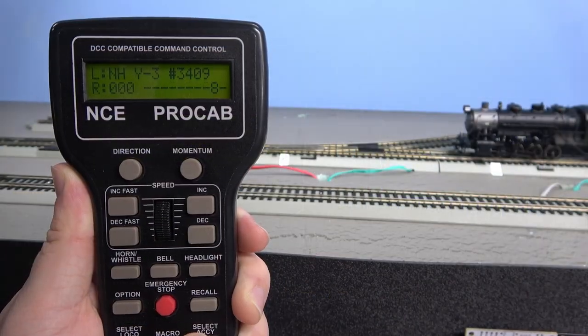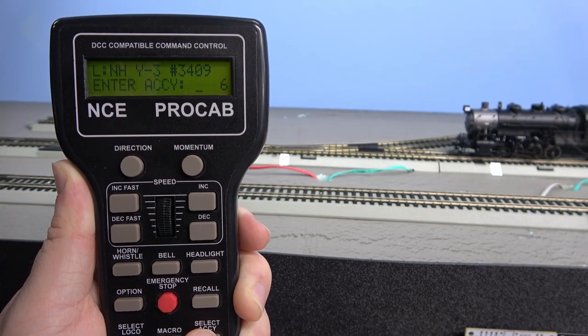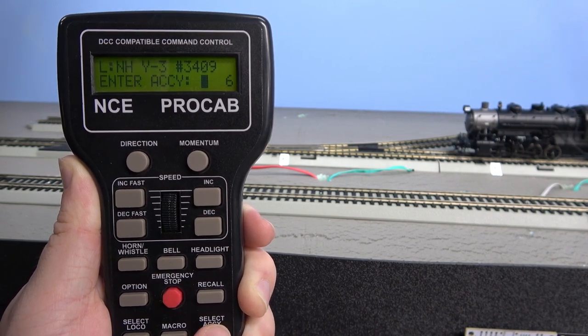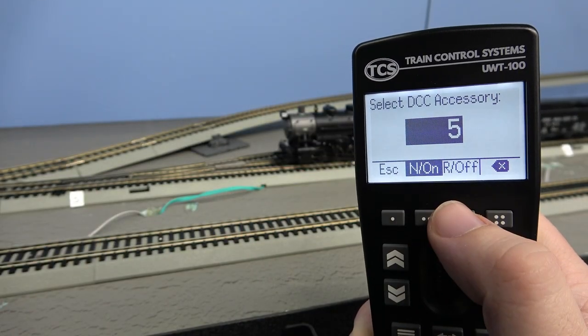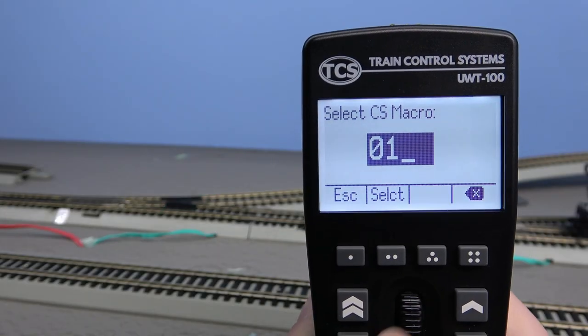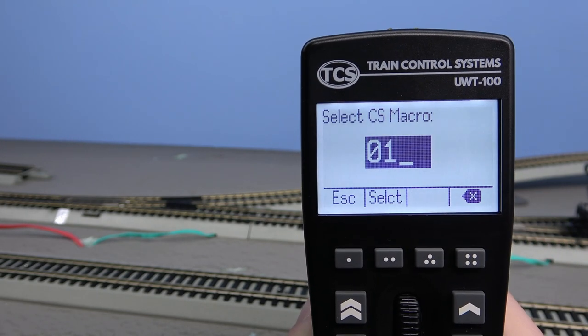With the NCE throttle we can control an individual switch, but we cannot throw routes. With the UWT-100 we can throw switches and we can throw routes. Oh boy, that was fun — let's hear it again.